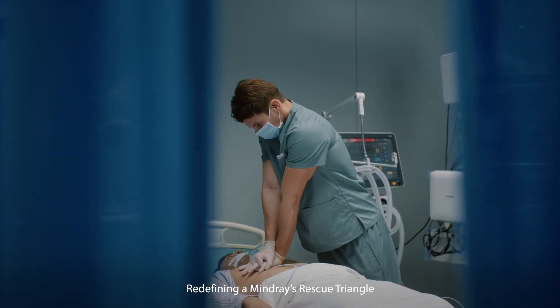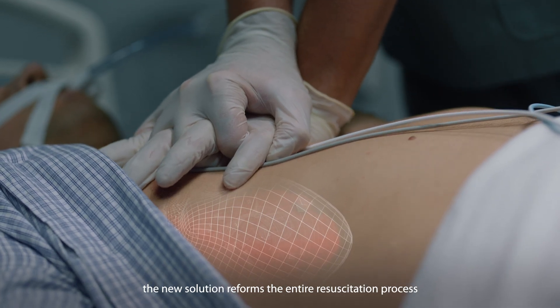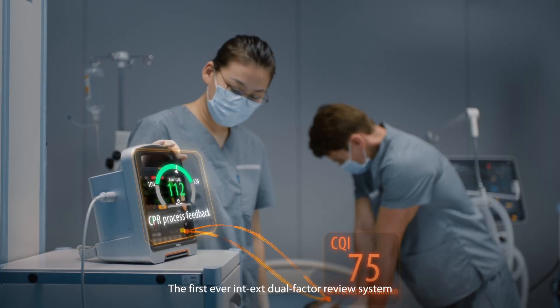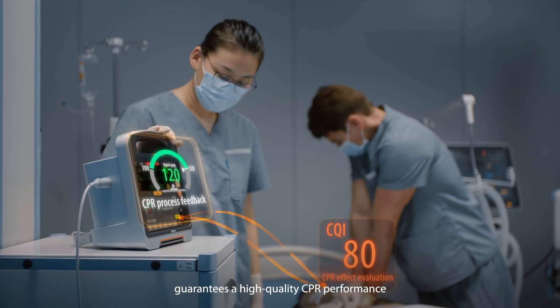Redefining a mind-raiser rescue triangle, the new solution reforms the entire resuscitation process. The first-ever INTX dual-factor review system guarantees high-quality CPR performance.